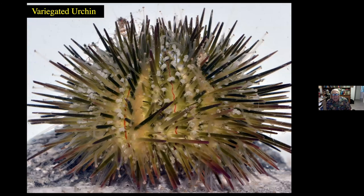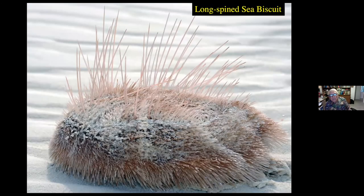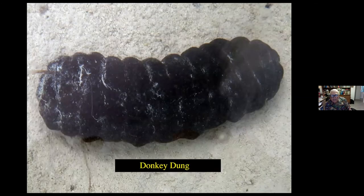Variegated urchin — very common in sea grassy areas not only here but in the Bahamas, and some people like to eat them. They just slice them open and gobble down that nice juicy interior. Long-spine sea biscuits are ones we frequently saw on the sandy flats, particularly in Chub Cay in the Bahamas — not something you want to step on. And here we have a donkey dung sea cucumber, which I guess I thought actually looked like the dung of a donkey. This guy has an anus at the right side, and living inside him is a pearlfish. The pearlfish comes out of the donkey dung at night to feed, and then crawls back inside, also feeding on pieces of the donkey dung during the day while it crawls along the bottom.